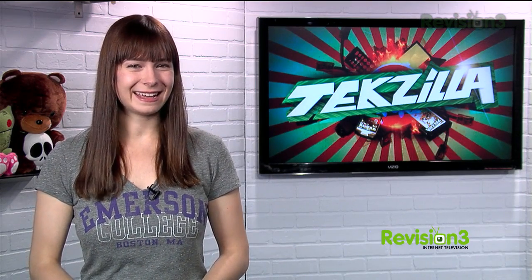Today's Techzilla Daily is brought to you by Squarespace. Welcome to Techzilla Daily, I'm Veronica Belmont. What do you get when you mix a tricycle with landmarks from across the earth? The World Wonders project, of course.